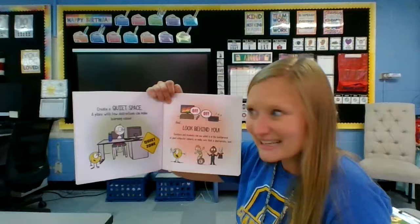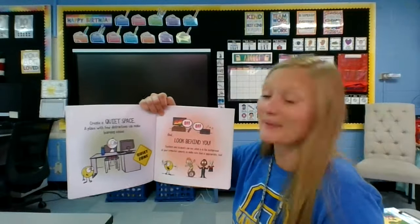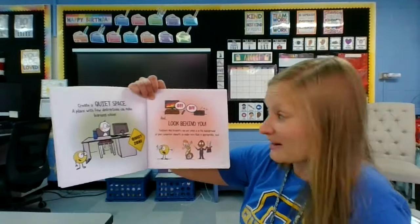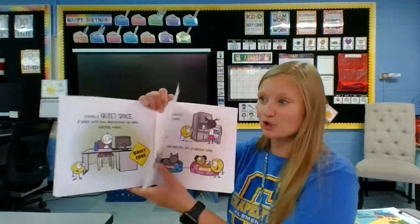Create a quiet space. A place with few distractions can make learning easier. And look behind you — teachers and students can see what is in the background of your computer camera. So make sure that that is appropriate, too.